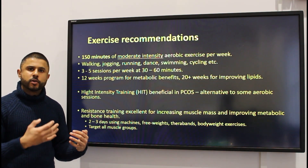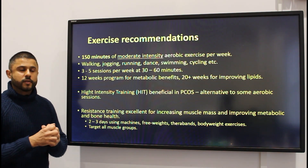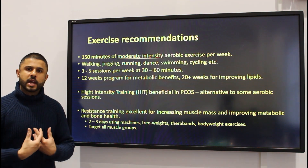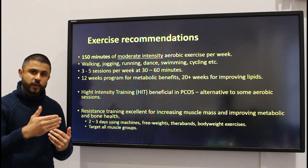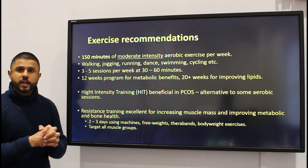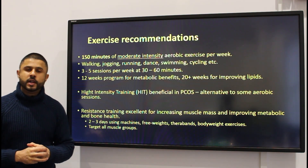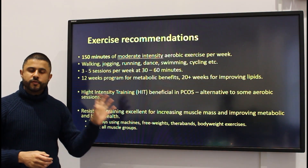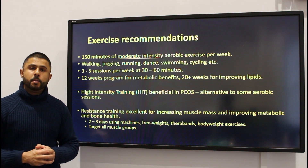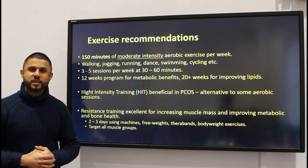Control the diet — try to aim for something like the Mediterranean diet — and hopefully doing those two things combined will lead to improvements in PCOS symptoms in around about three months. For longer-term improvements in metabolic health and cholesterol levels, you might need about five to six months. Nevertheless, as soon as you start an exercise routine, you will start to see multiple improvements quite quickly. There you have it — a brief overview of the importance of exercise as a management tool for polycystic ovary syndrome.